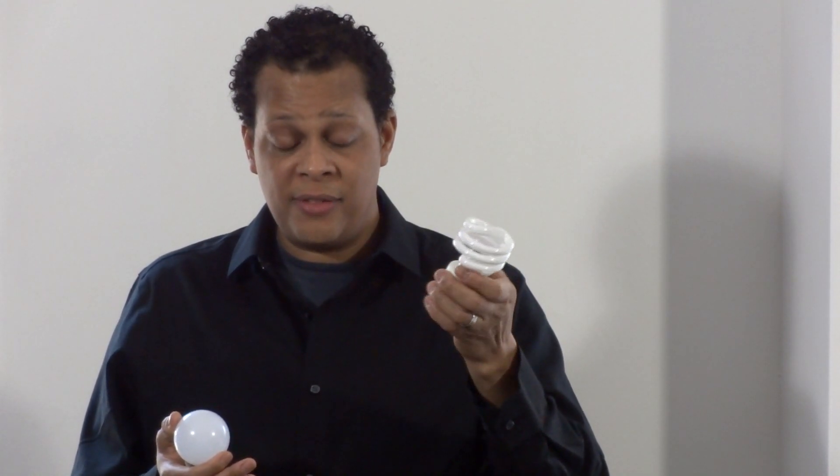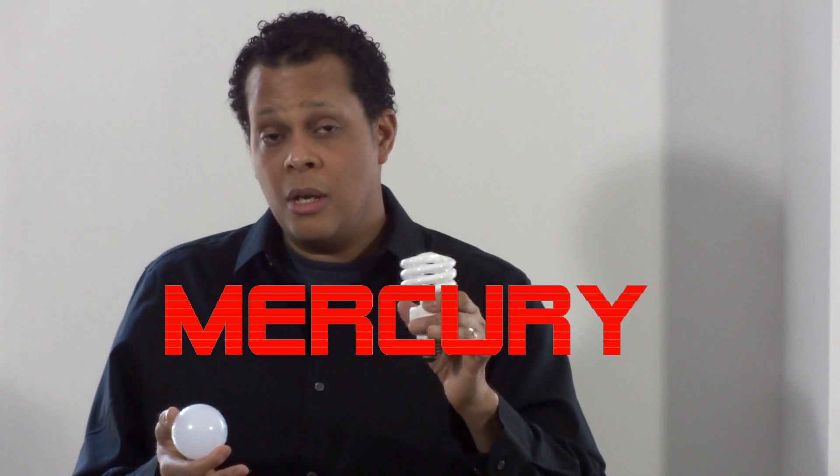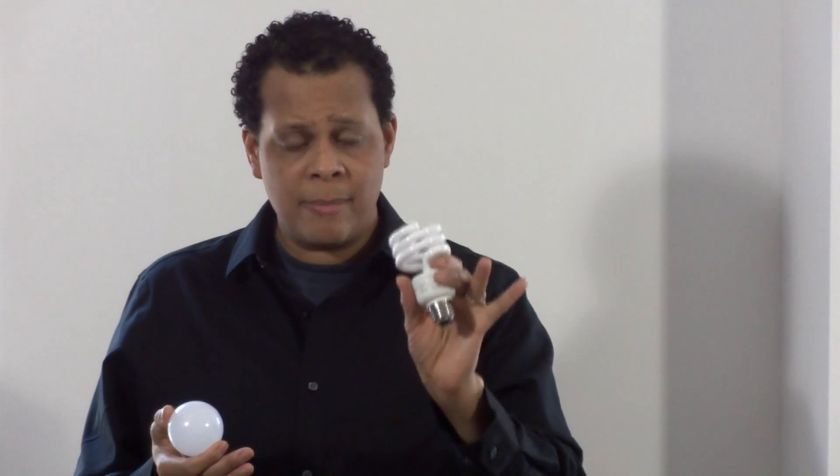I'm not sure if you're aware, but if this CFL bulb was to fall out of my hand and break on the floor, I would have to call a toxic cleanup company to come and handle this mess — because it contains mercury, along with some other things. The main details about this are in the video on healthymedadvice.com, where they go into detail about it.